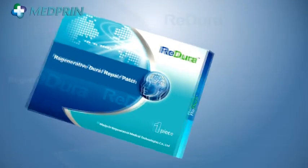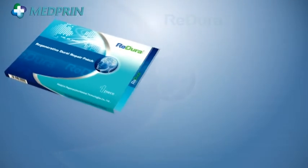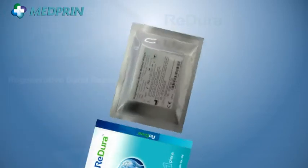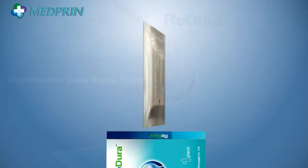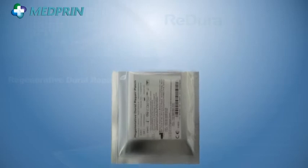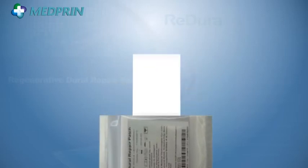Based on our proprietary advanced regenerative medical technologies, MedPrin has successfully developed a novel product of Dural Repair Patch, ReadDura. This new product owns a unique nanofibrous microstructure, similar to native human Dura matrix, and exhibits many superior properties and ideal repairing effects.